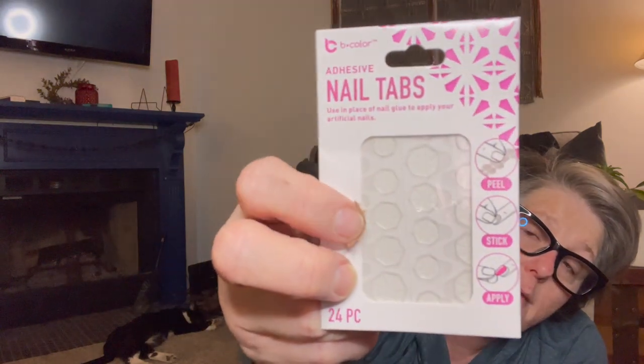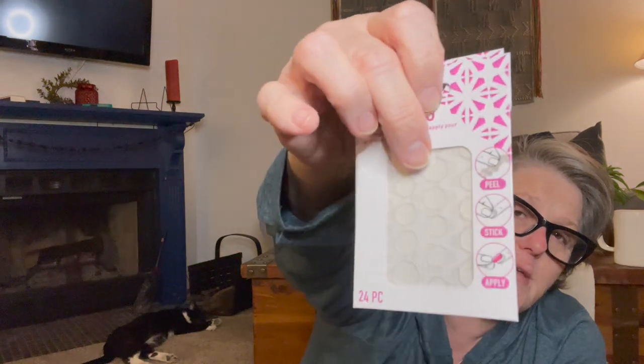They came out with these nail tabs — sticky adhesives for fake nails. Instead of glue, you just attach the tab to the fake nail. I got two packages as a backup if one of my nails pops off. It's the Bee Color brand by Four Star Group USA. I've been seeing a lot of this brand at Dollar Tree, so I'm wondering if it'll be a new Dollar Tree brand. I'll get back to nail stuff once my fingers aren't so sore.